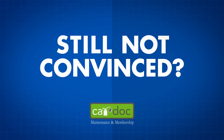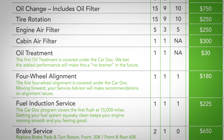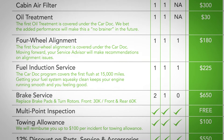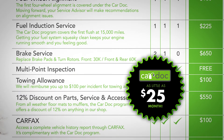Still not convinced that the CarDoc is right for you? Check out the program's value and savings. The cost of the CarDoc program can be financed with the purchase of your vehicle for as little as $25 per month, making it an exceptional method to balance your budget.